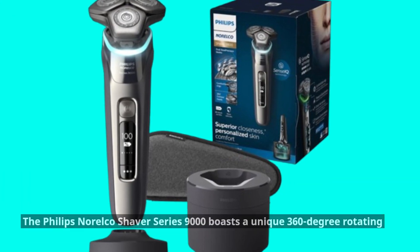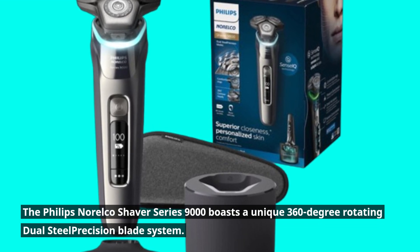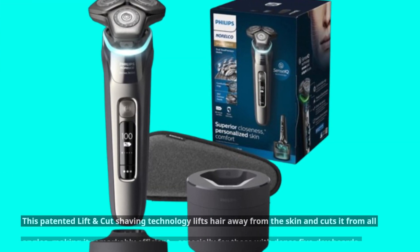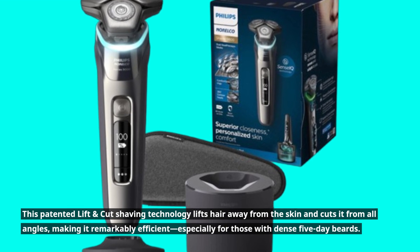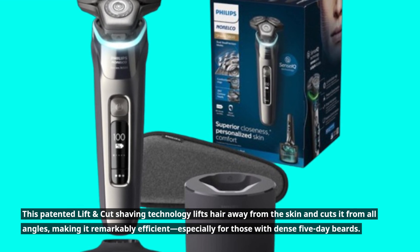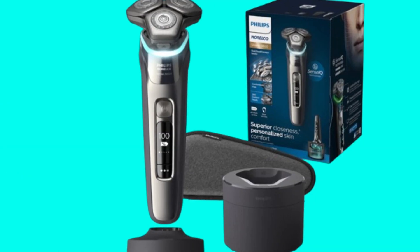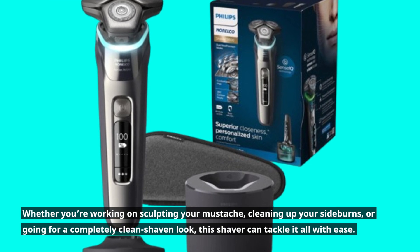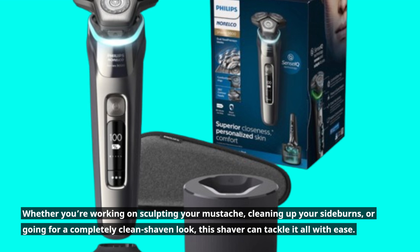The Philips Norelco Shaver Series 9000 boasts a unique 360-degree rotating dual-steel precision blade system. This patented lift-and-cut shaving technology lifts hair away from the skin and cuts it from all angles, making it remarkably efficient, especially for those with dense 5-day beards. Whether you're working on sculpting your mustache, cleaning up your sideburns, or going for a completely clean-shaven look, this shaver can tackle it all with ease.